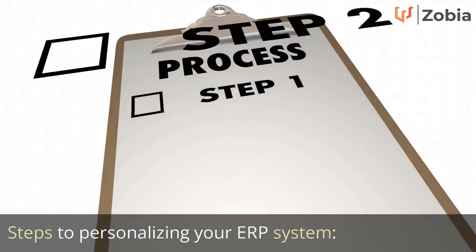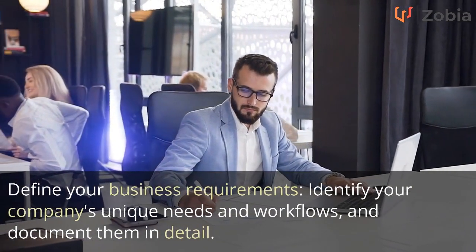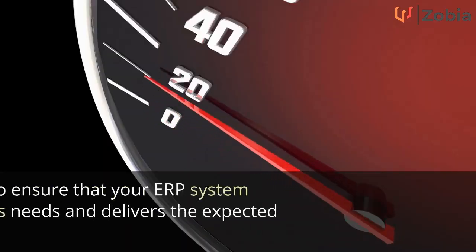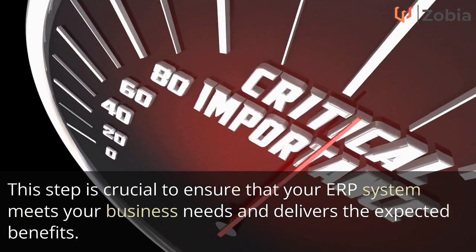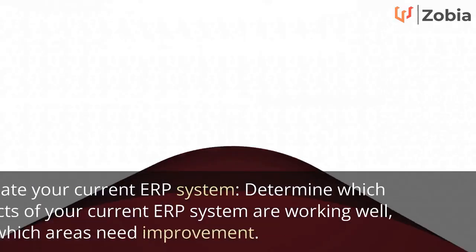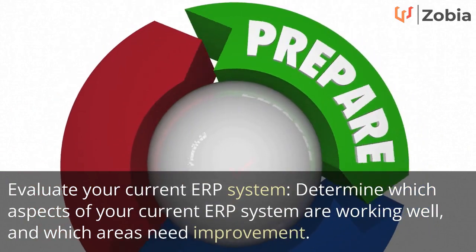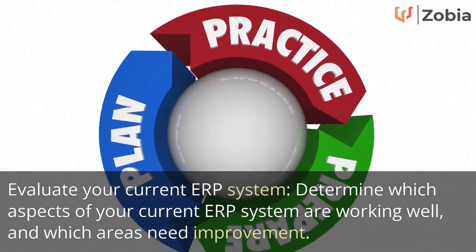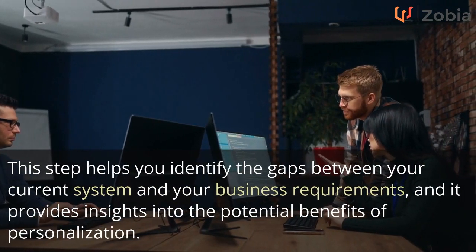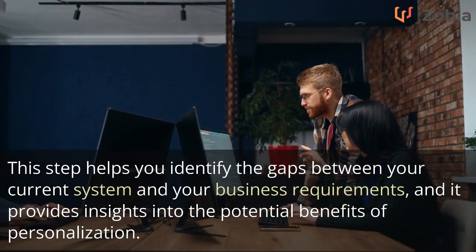Steps to personalizing your ERP system. First, define your business requirements: identify your company's unique needs and workflows and document them in detail. This step is crucial to ensure that your ERP system meets your business needs and delivers the expected benefits. Second, evaluate your current ERP system: determine which aspects are working well and which areas need improvement, identifying gaps and potential benefits of personalization.